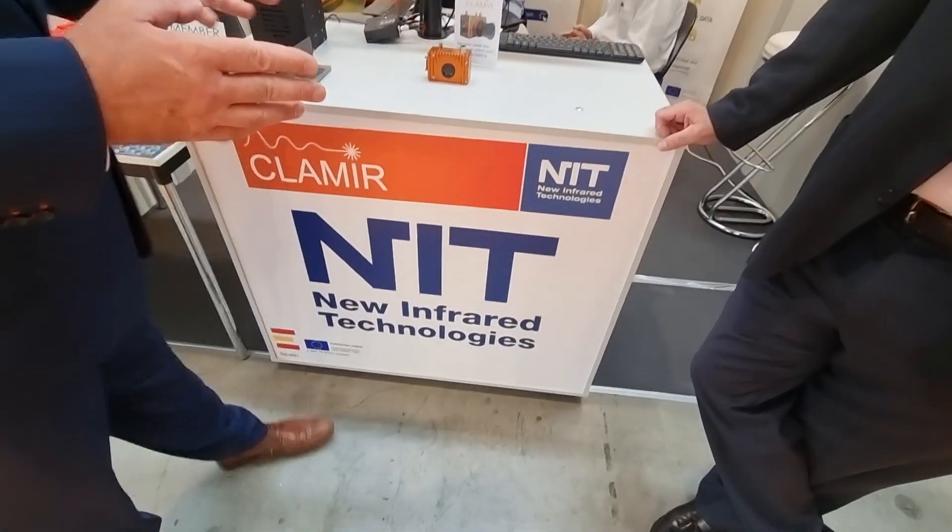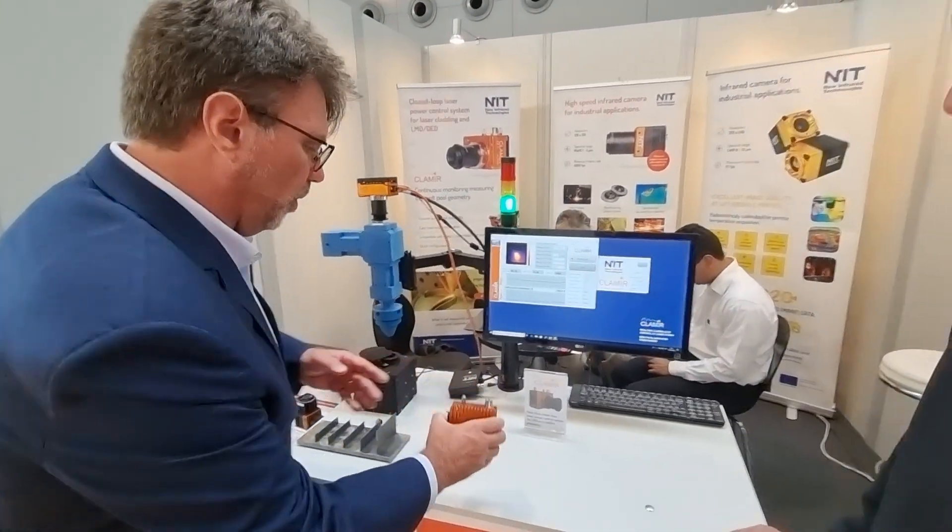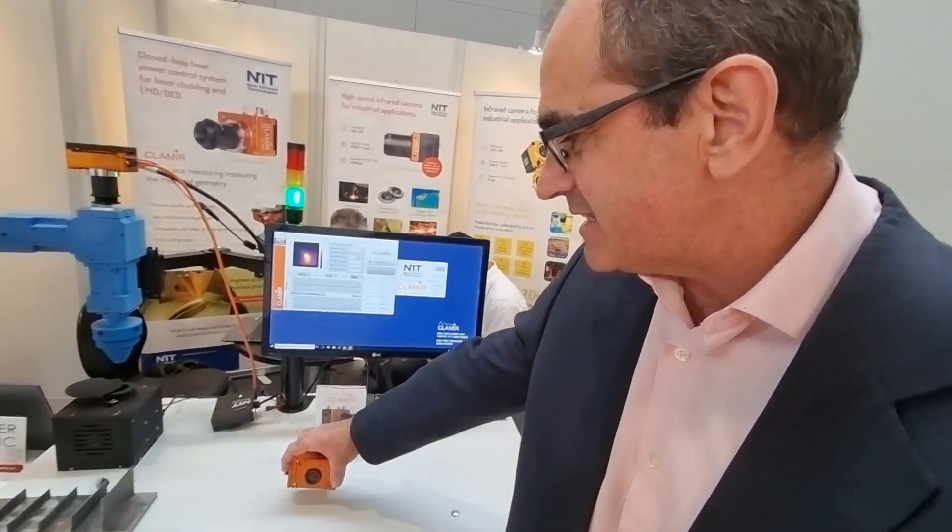Today we are visiting EPIC member New Infrared Technologies. Tell me about Clamere — you mean real-time closed-loop laser power control? Right, especially for cladding processes and LMD processes — laser metal deposition and additive manufacturing. Everything is embedded on the system and it runs at 1000 frames per second, increasing quality and also increasing productivity.